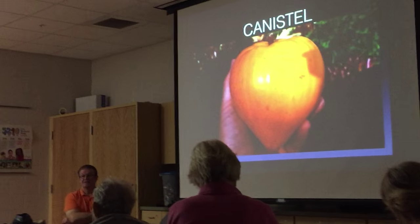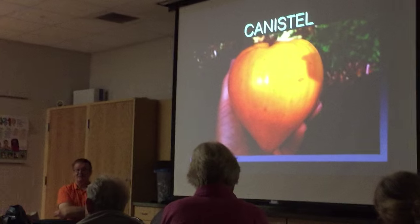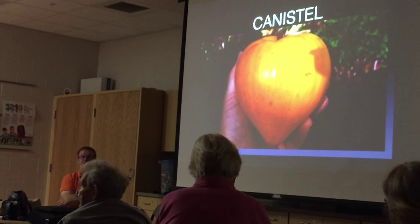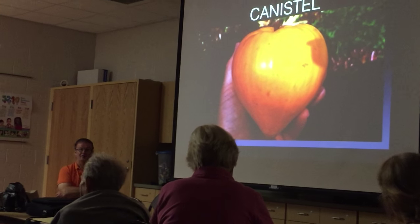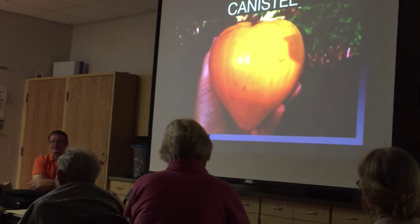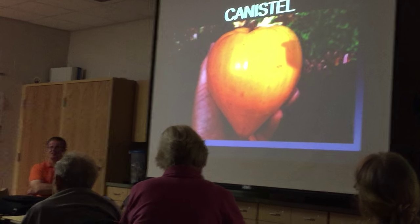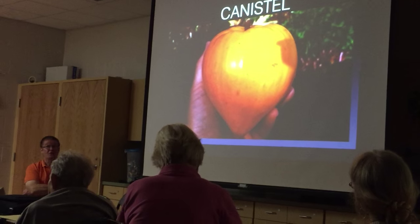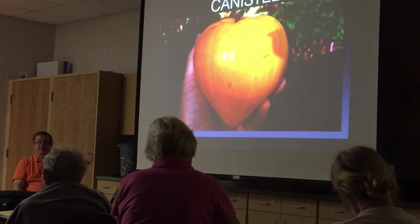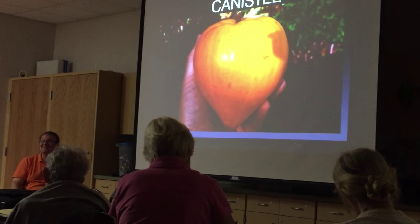Canistel — I think for the most part this is a processing fruit. I like it in ice cream, milkshakes, cream pies. You can substitute canistel in a pumpkin bread recipe. It's got a nice flavor, lots of B vitamins and vitamin A — a good-for-you fruit, and not hard to grow. You don't want to over-fertilize it because you'll just get more tree, not more fruit. I've whacked them furiously after they fruit and it doesn't kill them.